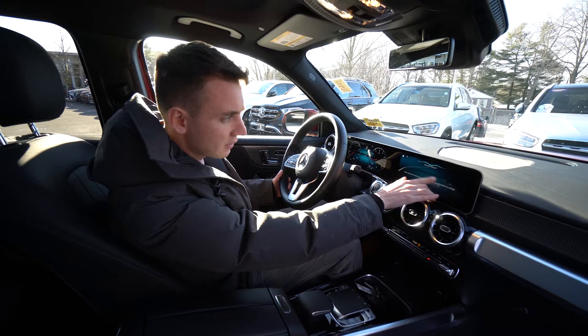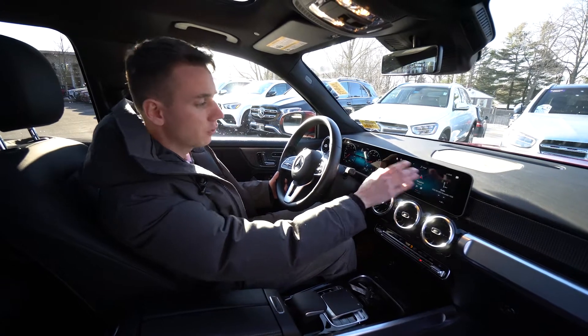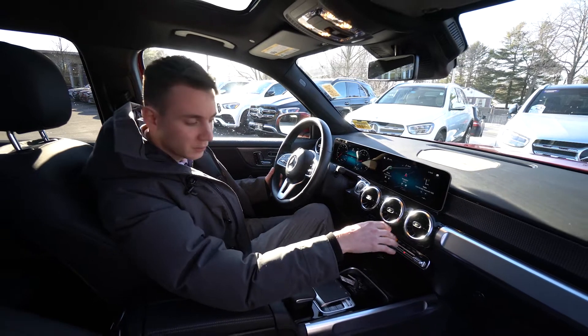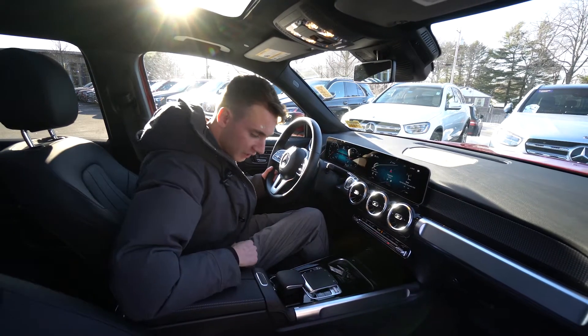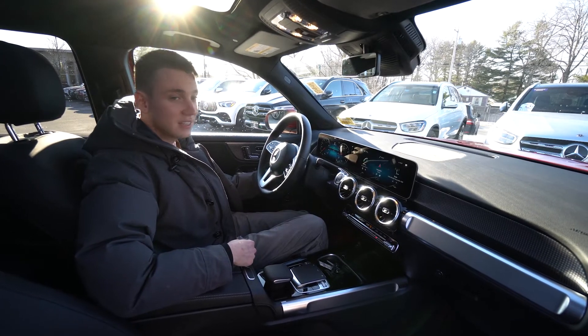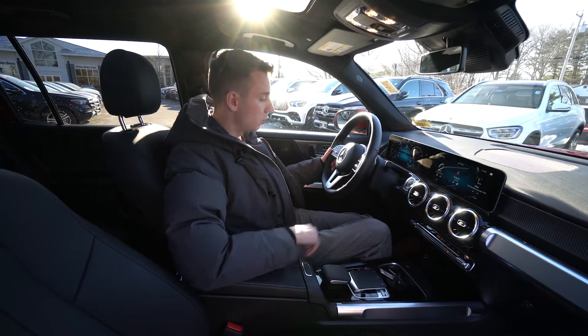Mercedes-Benz User Experience is our navigation, our phone control and radio. Dual zone climate control. This particular model has wireless charging and dynamic vehicle driving modes. We have heated seats as well as a heated steering wheel.